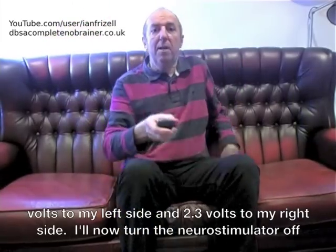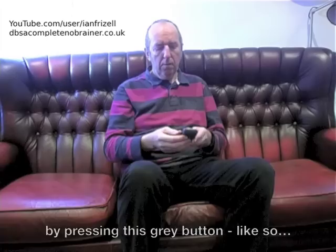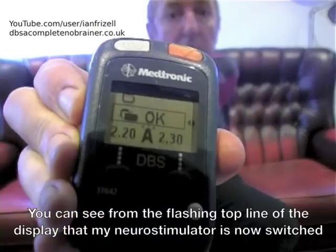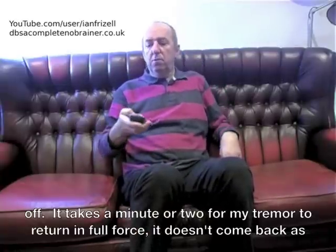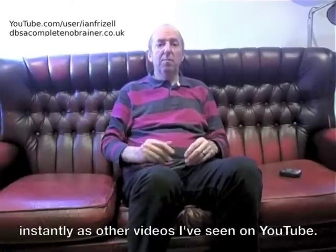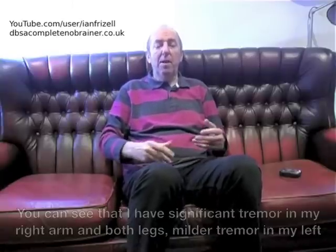I'll now turn the neurostimulator off by pressing this grey button, like so. You can see from the flashing top line of the display that my neurostimulator is now switched off. It takes a minute or two for my tremor to return in full force — it doesn't come back as instantly as other videos I've seen on YouTube. You can see that I have significant tremor in my right arm and both legs, and mild tremor in my left arm.